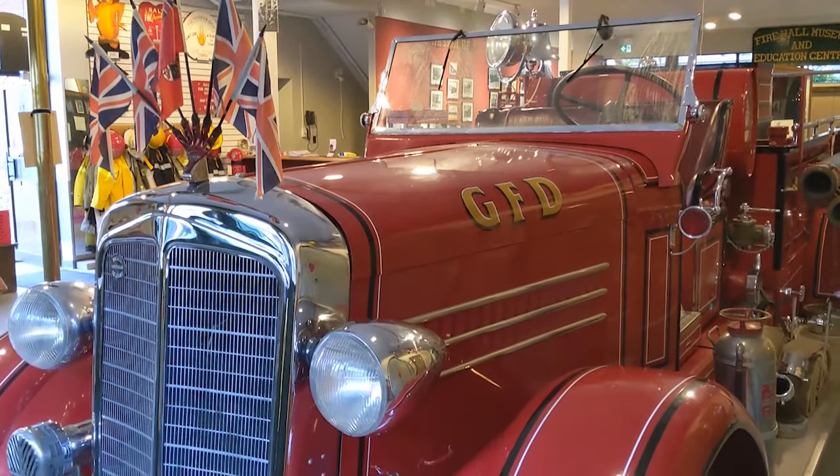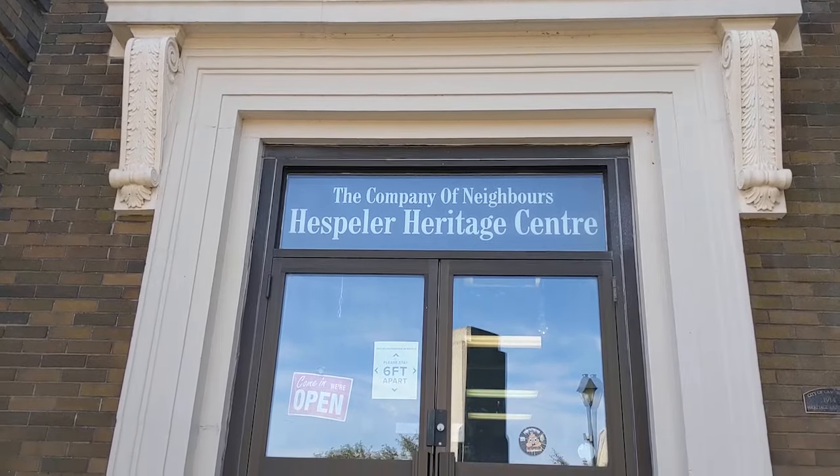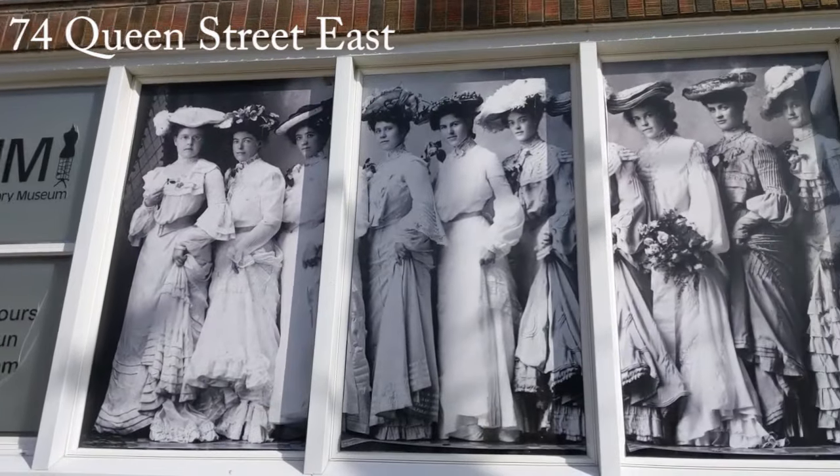They'll be happy to take you on the full tour, which is about 45 minutes. Or you can just go in and browse the vintage fire truck, ring the fire bell, and check out all the displays. We have three other museums in Cambridge, including the Fashion History Museum in the Haskellar section.